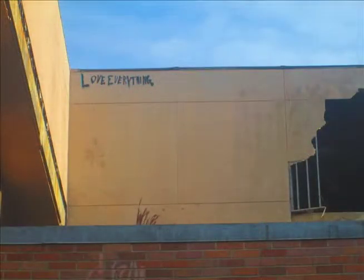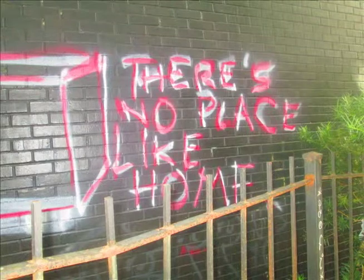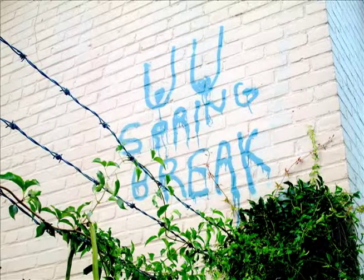I found an abandoned building on Jackson Avenue that had the words 'Love Everything' written on the high left corner. On the same building, I also found the message 'There's No Place Like Home.' These messages are clearly more on the sentimental side. On the humorous side, I found a picture in a parking lot near Jackson Avenue and St. Charles of a woman's crudely drawn breasts with the words 'Spring Break' underneath.